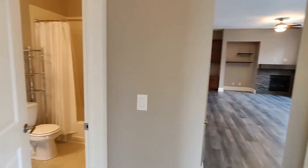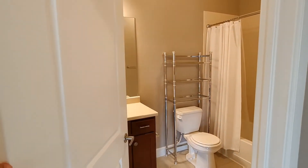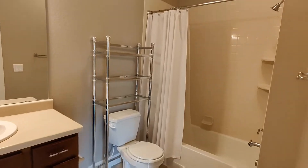Directly next to that bedroom is going to be the guest bathroom. This bathroom does have a stand-up shower and bathtub as well.